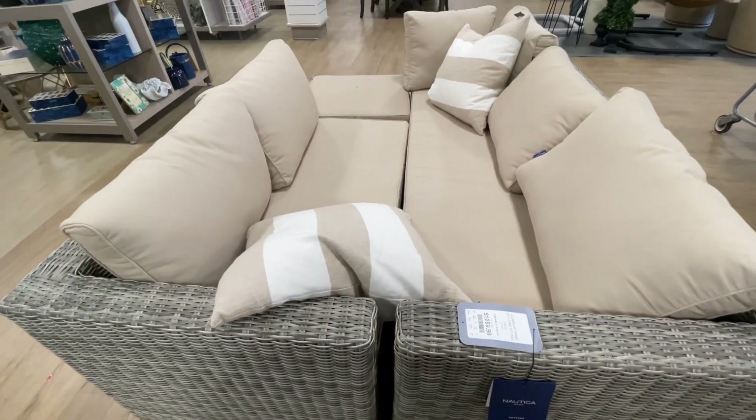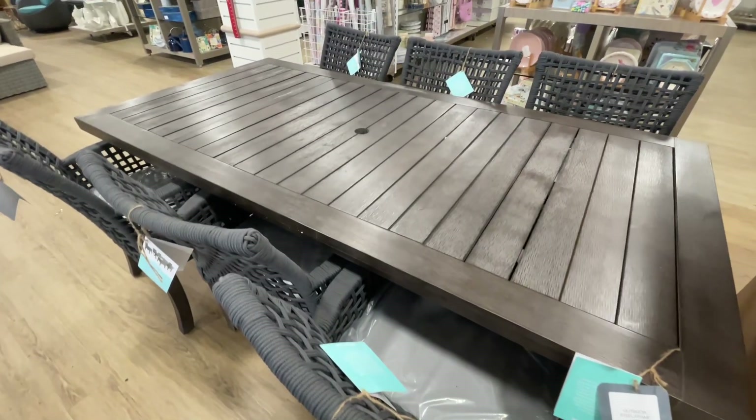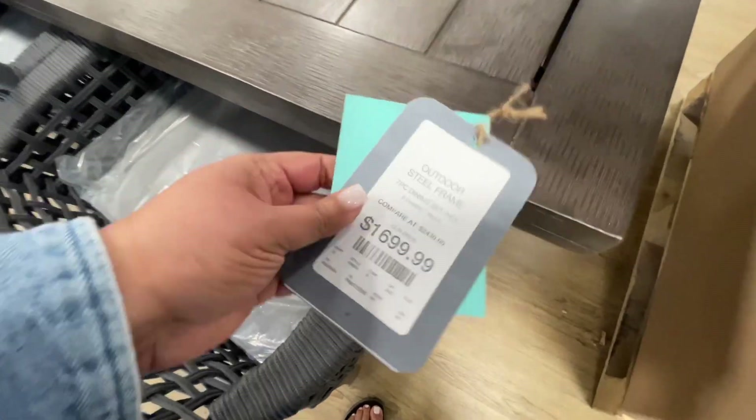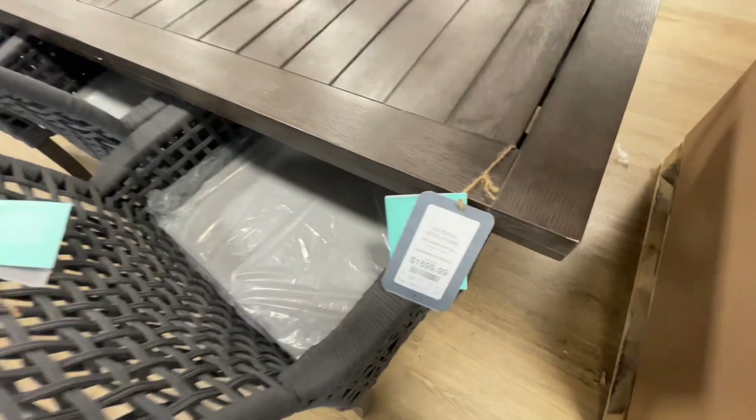$1,300 for this set. If you do want to go neutral — same as the blue but this one is the beige. Then they also have the tables for outdoors. How nice — $1,700. That part is not so nice, but it is our girl Martha Stewart.